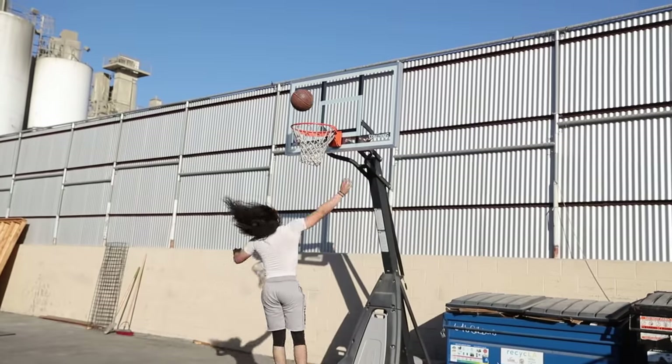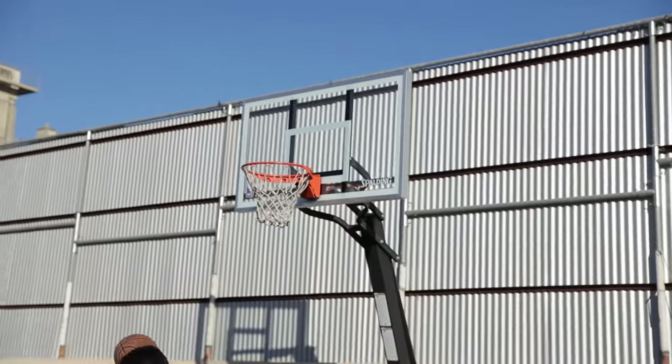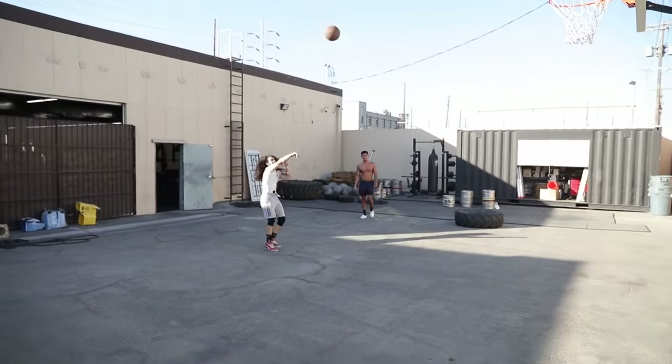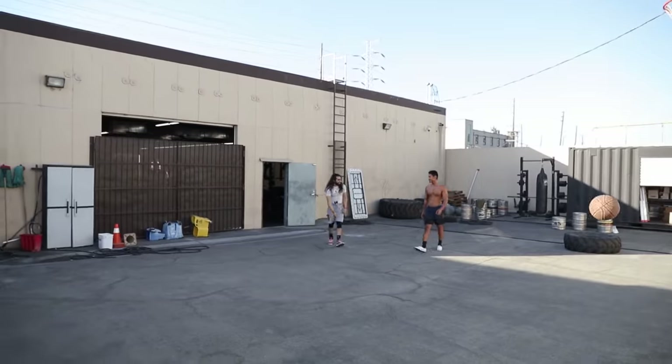We worked really hard on getting the inside of the gym as great as it can be with as much good equipment as we can fit in there, and we're constantly improving that — getting new equipment and replacing broken stuff as fast as we can. In the meantime, we wanted to build out this back area and optimize the space. The first thing we had to do was get rid of staff parking, which means staff now park on the street, but it gives members an opportunity to train outside. As we grow, we're making sure we have enough space for our members.